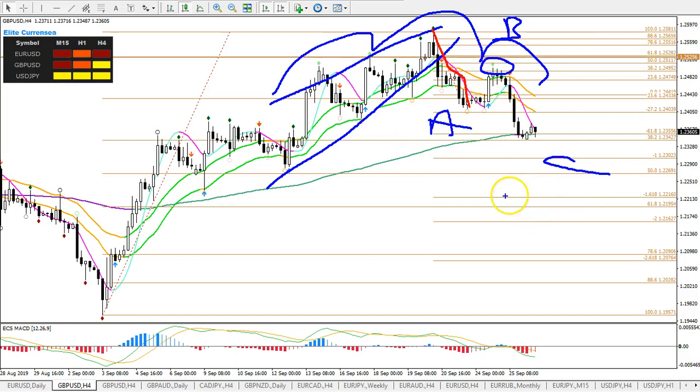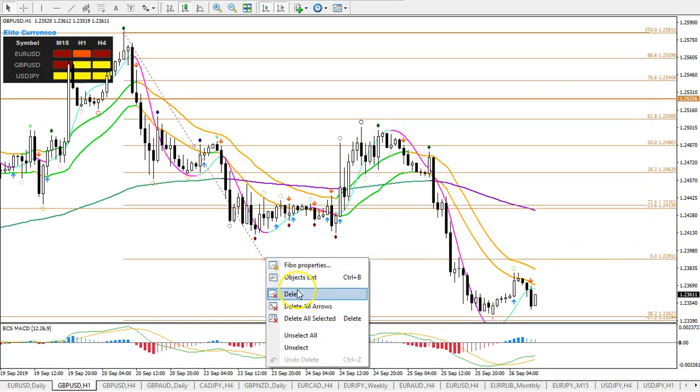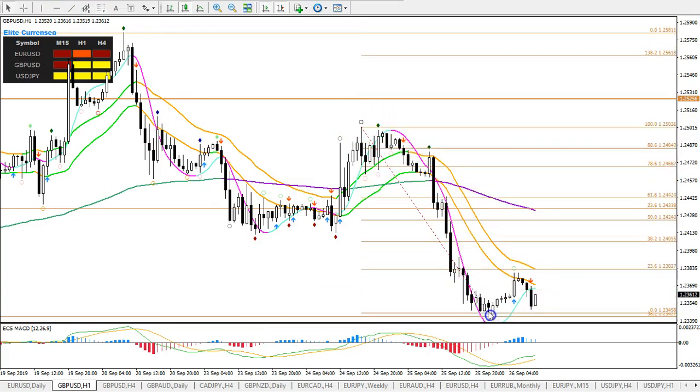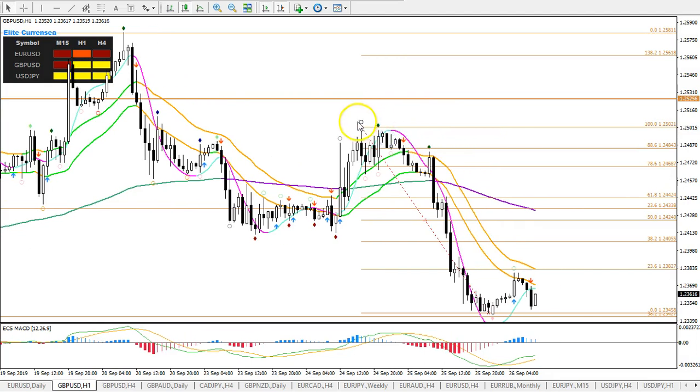So now the question is, is wave C finished? I don't think so as yet, because it looks like a wave 1, 2, 3 — this looks like a very impulsive wave 3. I think this could be wave 4 for the moment. If I put a Fibonacci from here to here, this is a 38.2 Fib bounce. Here we had a bounce at 23.6, and this is 38.2 — so there could be some reaction, maybe price could go up to the 38 counter Fibonacci level.